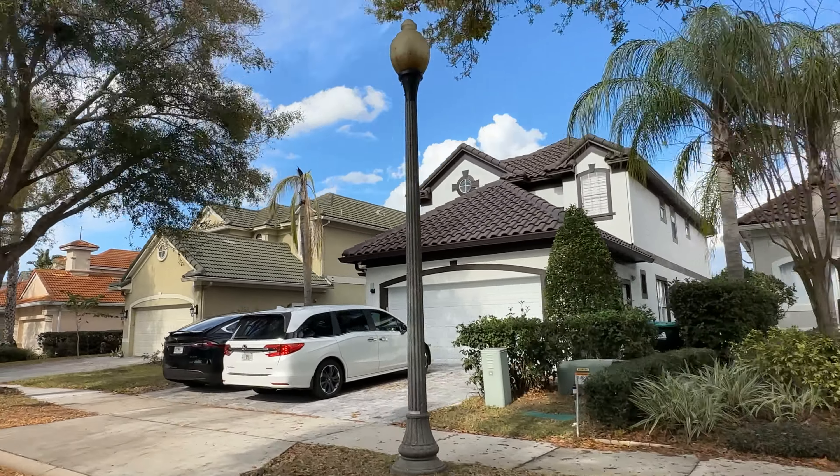A lot of these homes are very long — they may seem quite narrow from the front but they actually go back considerably. The reason you would consider Vizcaya is really for the location, the lake and water views, and the convenience of being close to schools, shops, and restaurants. The Orlando International Airport is roughly a 20 to 25 minute drive from here. Downtown Orlando is just 12.9 miles away. We're literally just five minutes from Universal Studios and theme parks, and about a 15-minute drive to Disney Springs from Vizcaya.